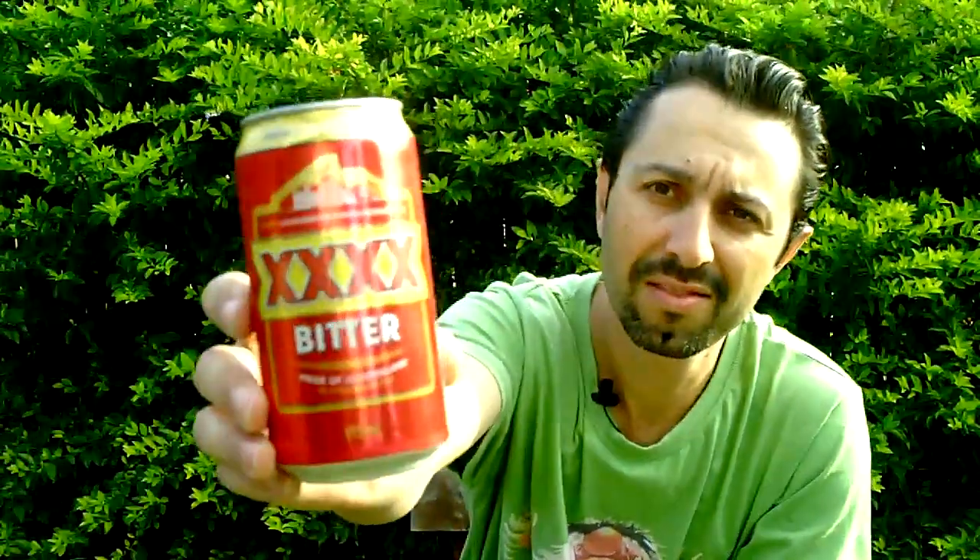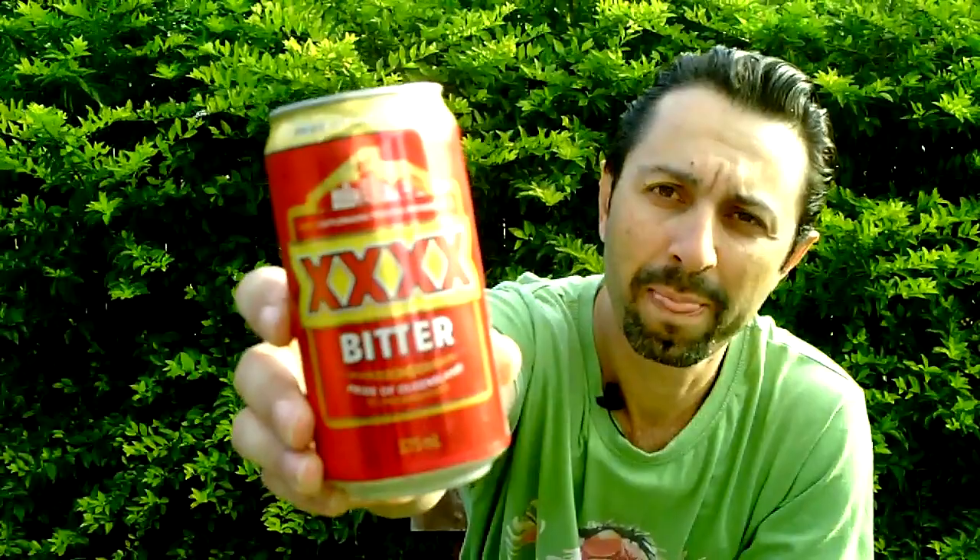Now I want to show you something that's another local brew here — Queensland 4X Bitter. This is a bit of an iconic beer here in Queensland. It's not a microbrewery; it's actually brewed by Castlemaine Perkins, and they have a brewery in Brisbane.